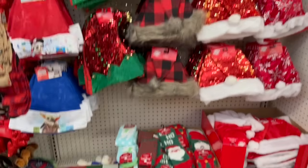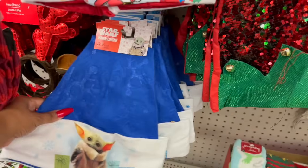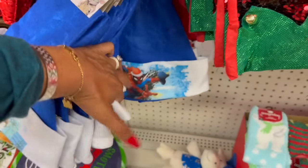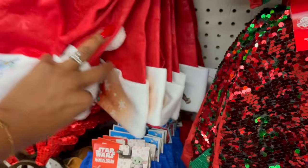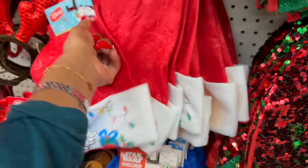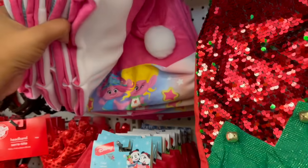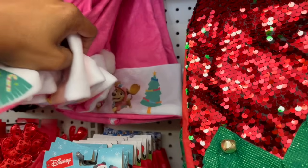Oh my goodness, look at all of this amazing Dollar Tree accessories! They have the Disney hats — Mickey and Minnie, Grogu, Thomas and Friends, Spider-Man, Minions — how cute are these! And they got Snoopy now too — so stinking cute. Avengers, Trolls, Paw Patrol — these are adorable. And then they have the elf hat.